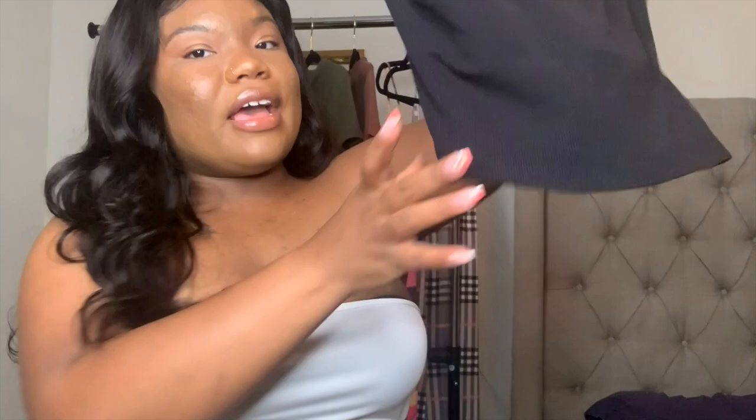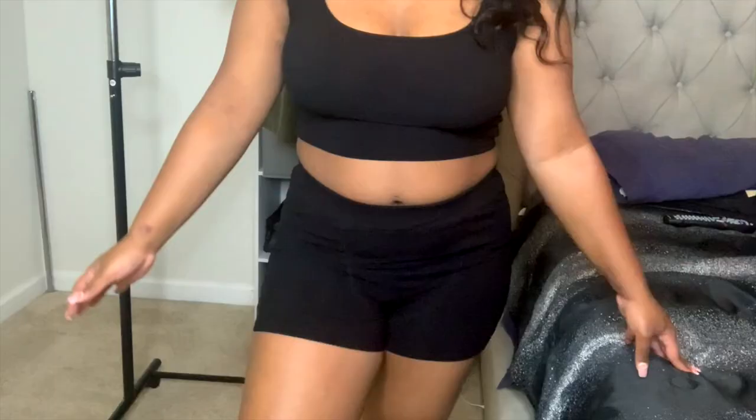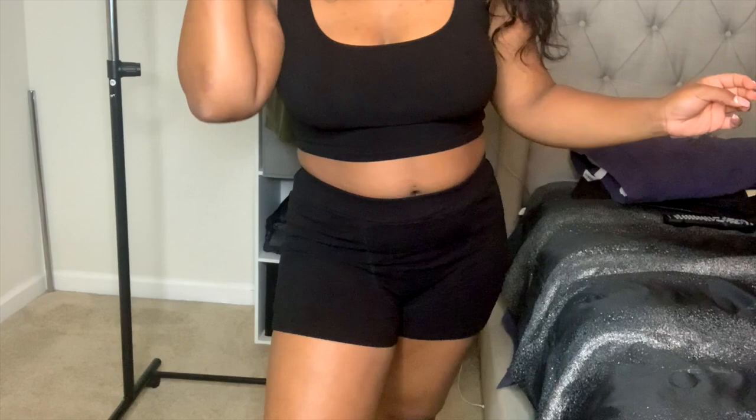All right y'all, so this next fit — this is not a first impression piece. I've actually had this set for quite a long time, and by long time I mean like a month ago. This set definitely gives me Skims vibes. It gives me really loungewear energy and it is in this black color.